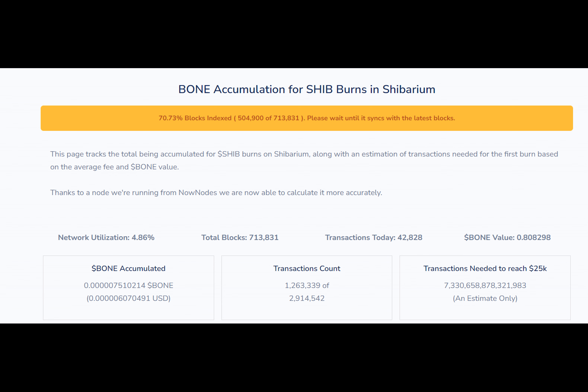Not fully synced yet, you can now view what's been accumulated for Shib burns on Shibarium so far. This is how burns on Shibarium are intended to work: part of every fee goes to developers for maintaining the network, and the other part is set aside in order to be converted to SHIB later on and moved to a dead wallet.